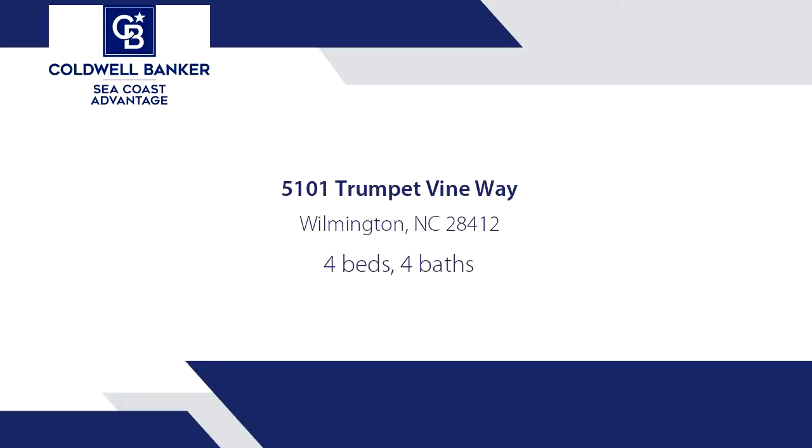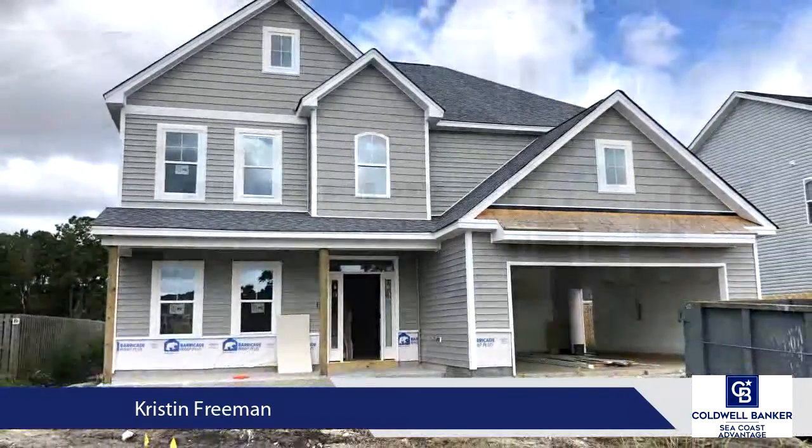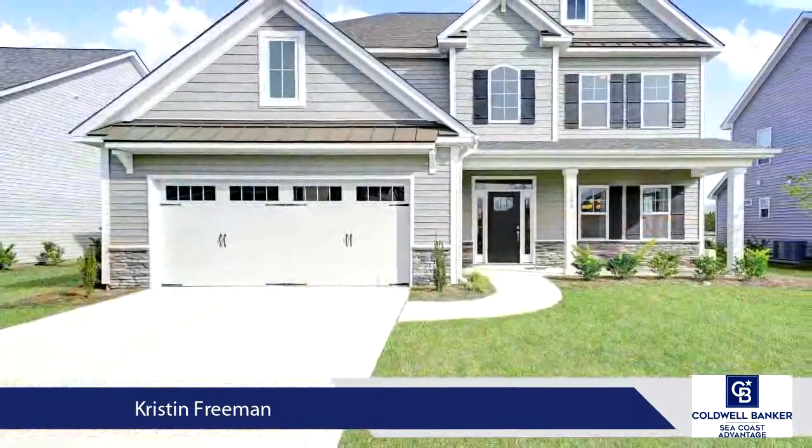The rocking chair-style front porch immediately welcomes you and makes you feel right at home in this open four-bedroom, three-and-a-half-bath two-story home from award-winning builder, Partisan Building.